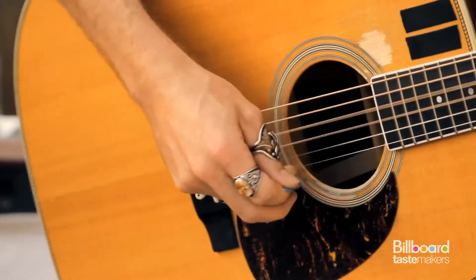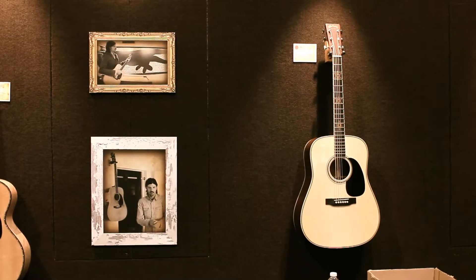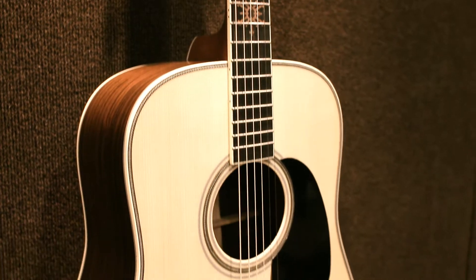One of America's darlings, Seth Avett. Seth Avett is a D35 player and this is his own creation — a little variation on the D35. I'd say the most outstanding feature is the Swiss Spruce top. Very unique, cut at a special time of the year. Very open, lightweight, beautiful sound.